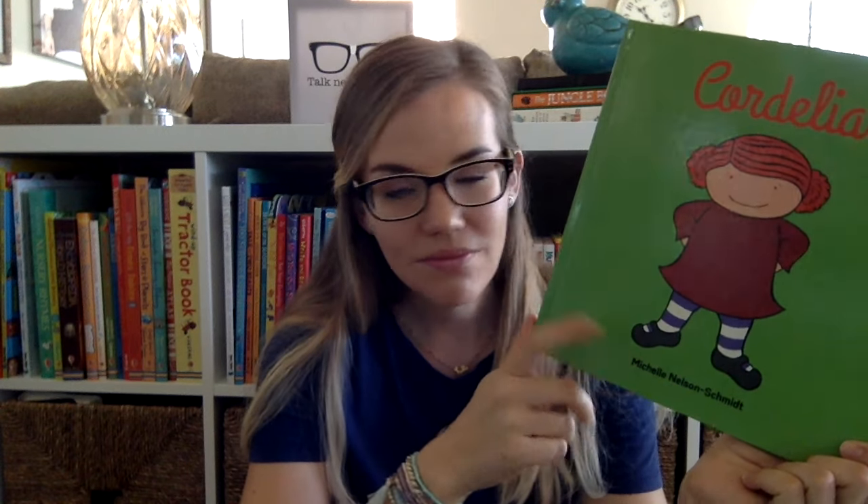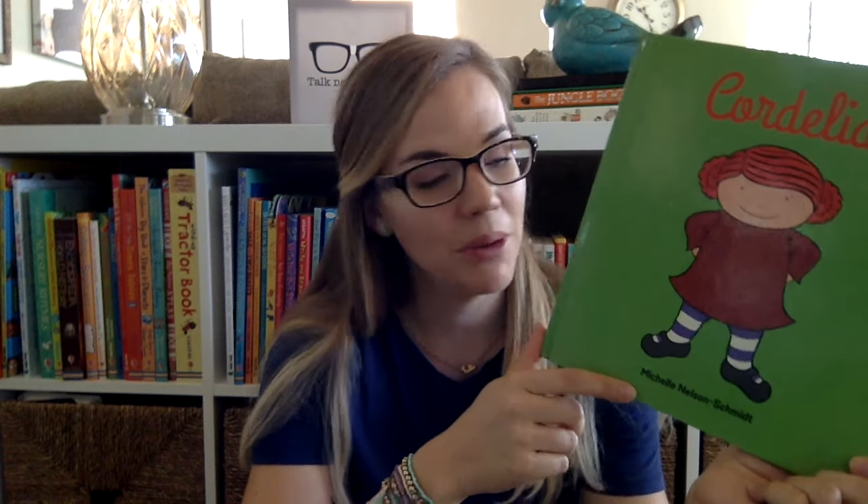This one is Cordelia, and everybody is really excited about this one — lots of talk about this one. Michelle Nelson Schmidt is one of my favorite authors that we have. She wrote The What If Monster, and if any of you have been to my parties before, you know that is one of my all-time favorites. I wish I could give a book to everybody. Cordelia is wonderful as well, and I'm going to read the end of this story in the live portion at the end, so don't miss that.